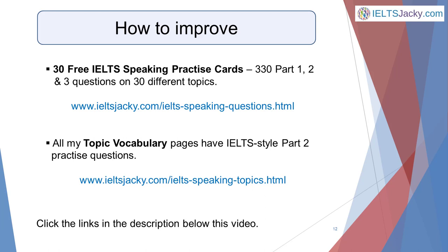There's really only one way to get better at anything and that's to practice. To make this easy for you, I've created a free download of 30 IELTS Speaking practice cards — a total of 330 Part 1, 2, and 3 questions on 30 different topics. You'll find them on the website at the address on the slide, or click the link below this video. There are also lots of IELTS-style questions on my topic vocabulary pages. Now all you need to do is get practicing, and you'll soon be able to effectively plan a two-minute talk in that one-minute planning time, which is going to hugely increase your chances of getting a high score for IELTS Speaking Part 2.